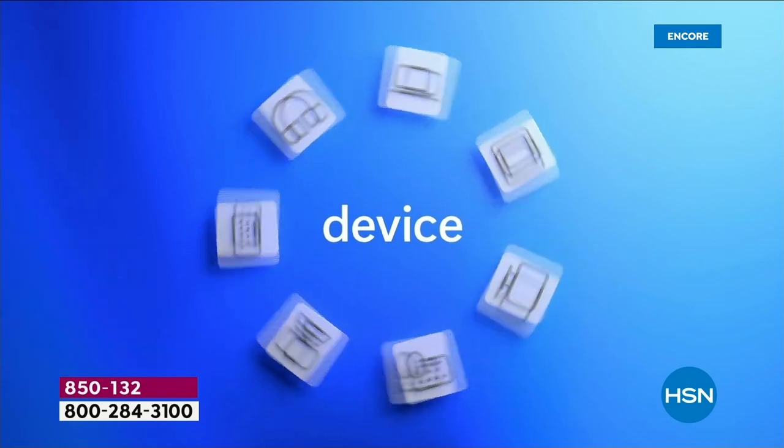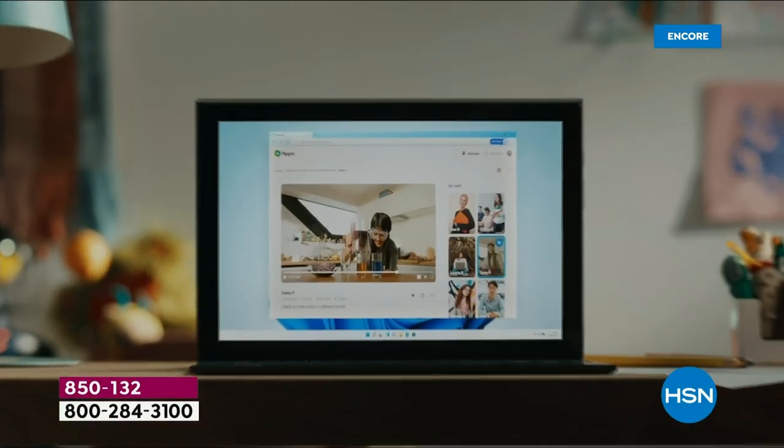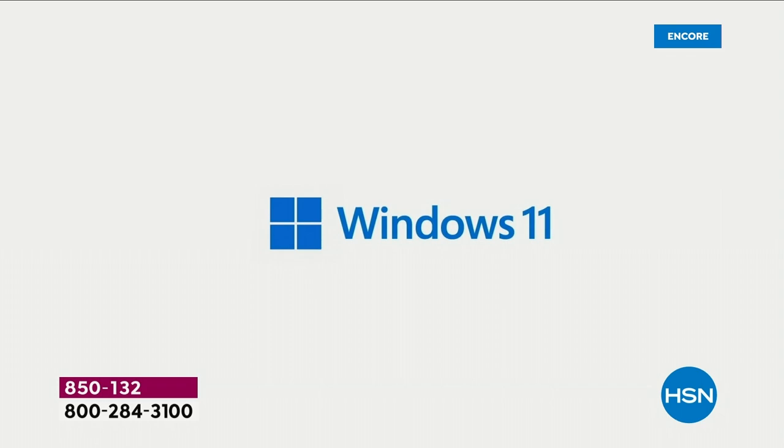The Microsoft Store is designed to help you download your movies, music, games, and apps so much more easily — right there from the minute you get the computer home. Because it's in S mode, it's all vetted and clean; you don't have to worry about viruses, spyware, or malware.